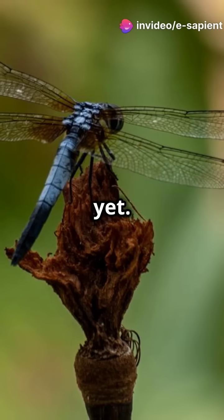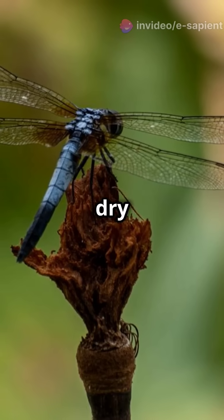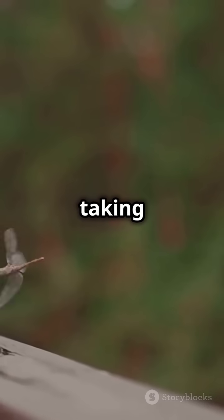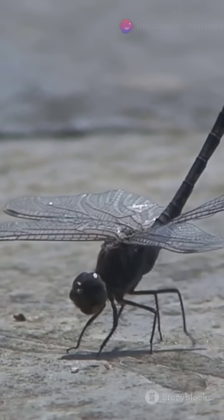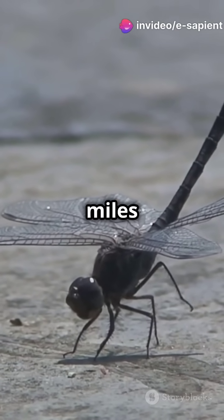But wait, they're not done yet. They need a few hours to dry and harden those wings before taking flight. Now as adults, dragonflies are expert flyers — they can zip around at 30 miles per hour.